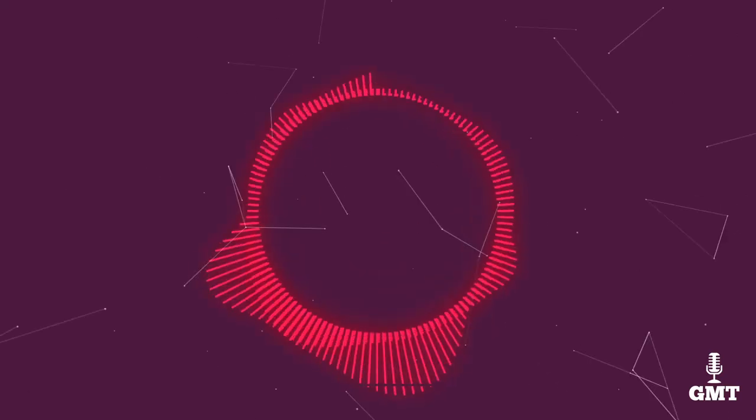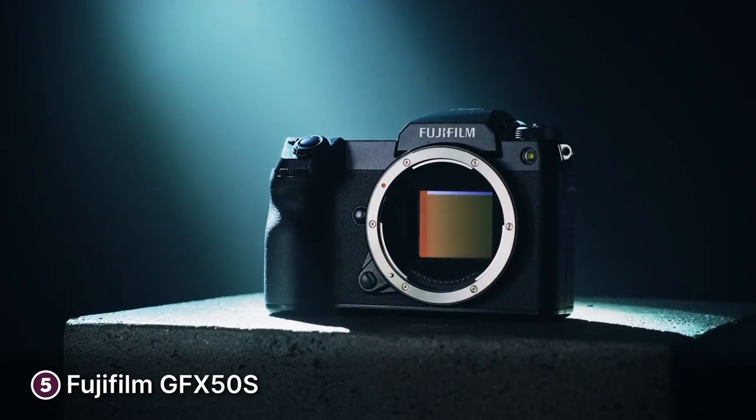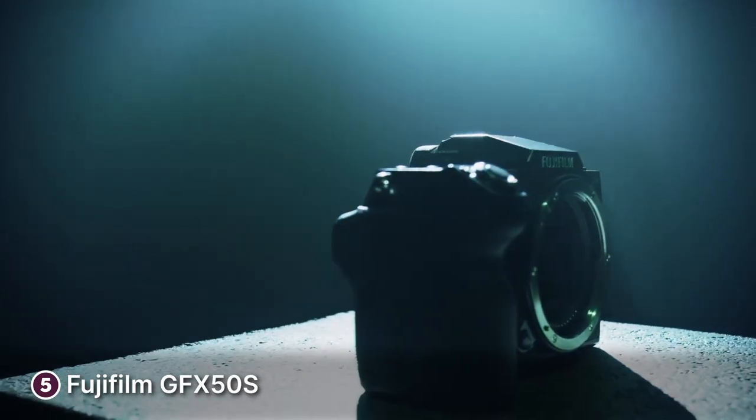First up we have the Fujifilm GFX 50S. This camera is so sleek and sturdy it's like holding a luxury car in your hands, and with its 51.4 megapixel sensor you'll be capturing so much detail it'll feel like you're inside your pictures. Just watch out wildlife and sports photographers — this one might not be for you.